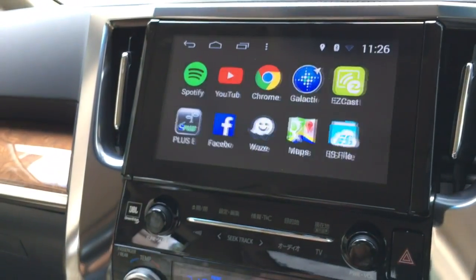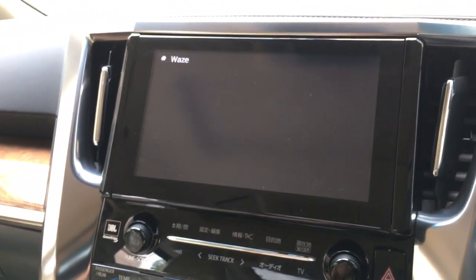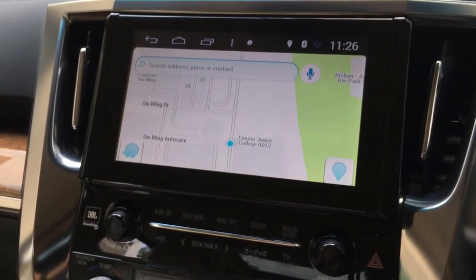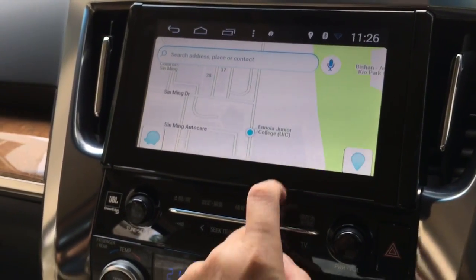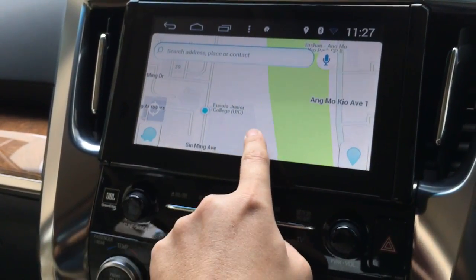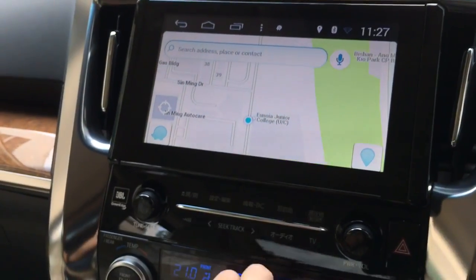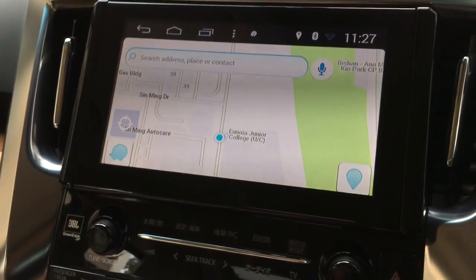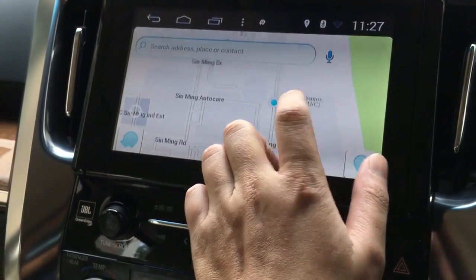You can have Waze. Even the upcoming junior college which has just started construction is already listed in the map.